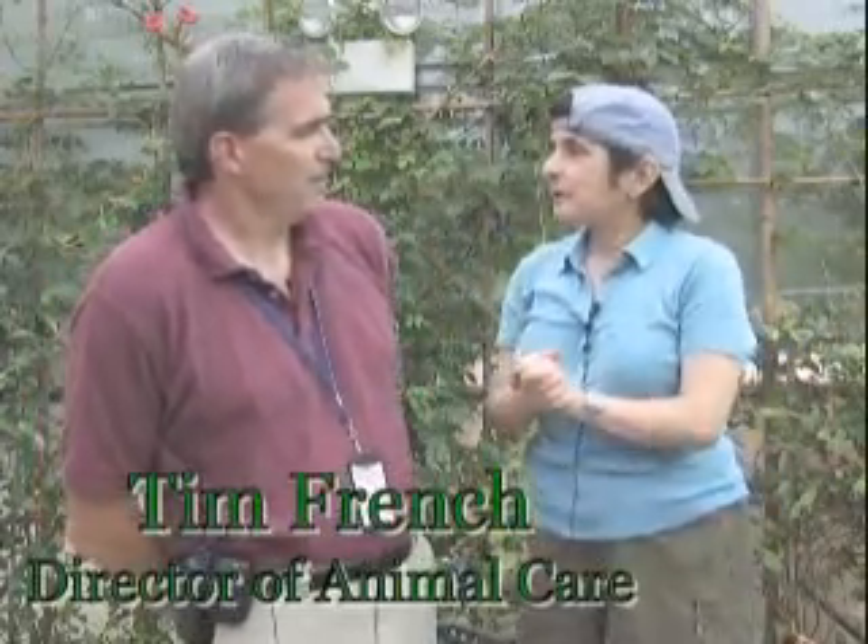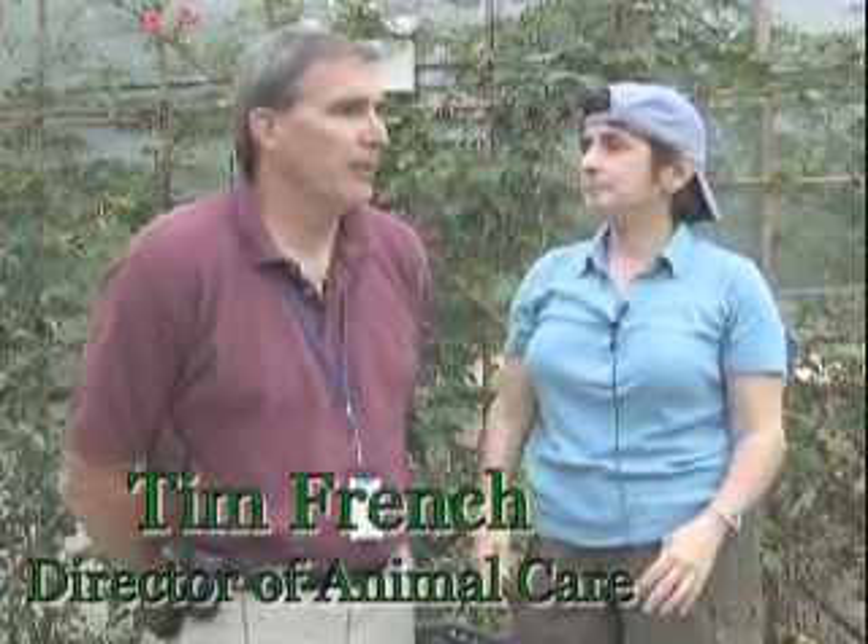It's an actual exhibit with many, many beautiful butterflies in a tropical setting here with beautiful, actual flowers. And I'm here with Tim. Tim, can you explain what you do here at the zoo? I'm the Deputy Director for Animal Programs, so I oversee all of the animal programs, including the butterfly exhibit.